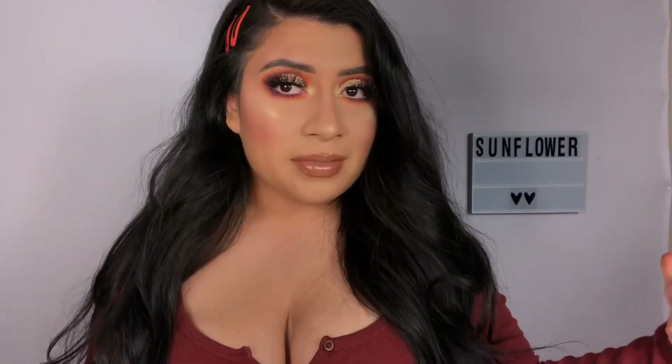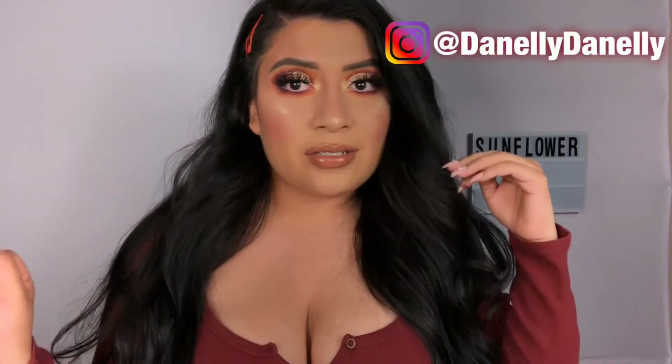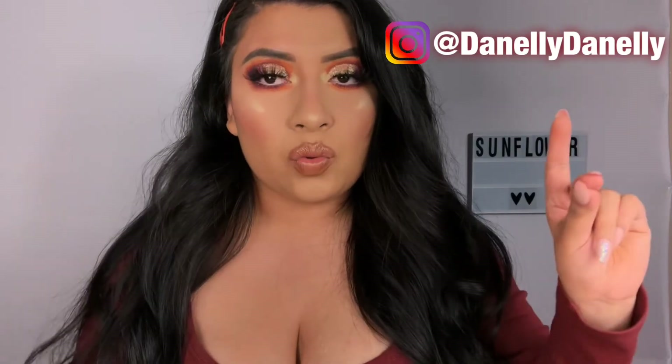Hey Sunflowers, welcome back to my channel. If you're new here, welcome. My name is Danelia, I go by Danelia on Instagram, and now YouTube.